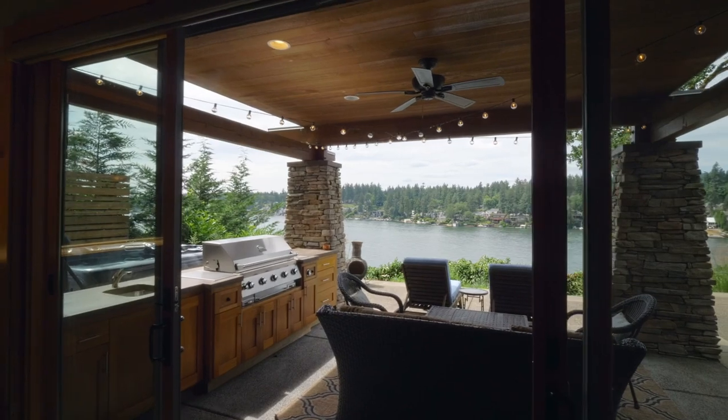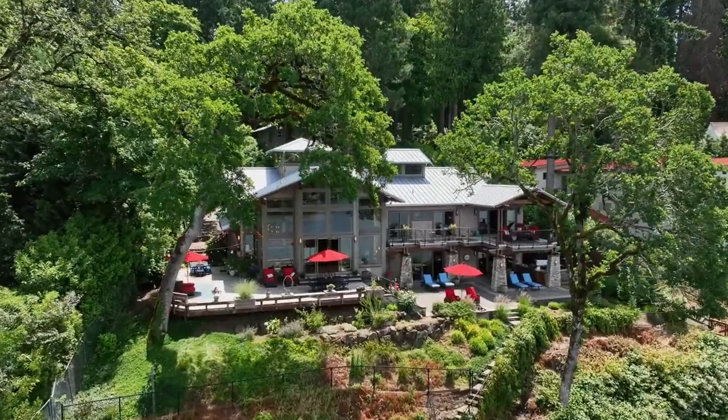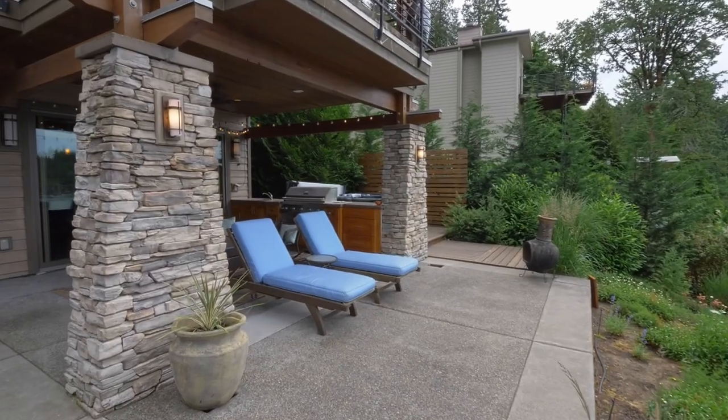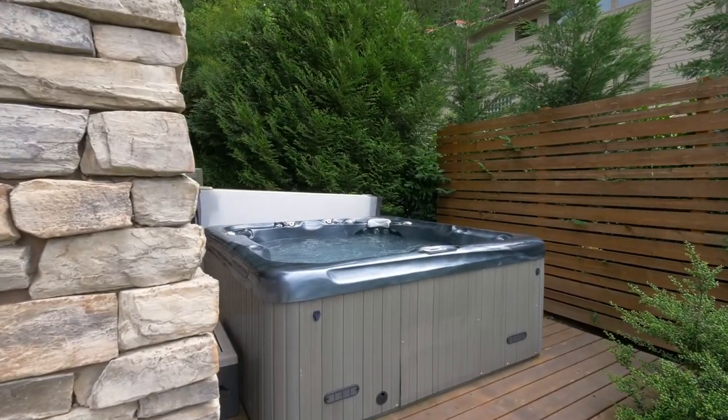The covered outdoor kitchen is ready for year-round enjoyment. Or recharge in the hot tub.